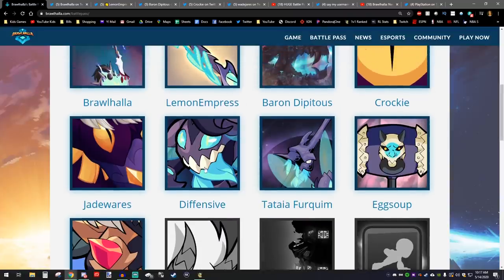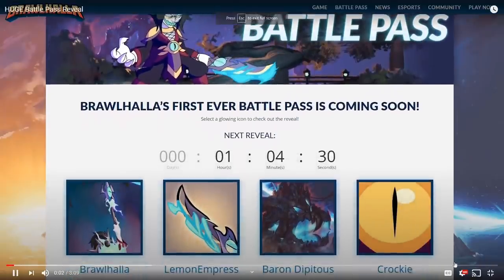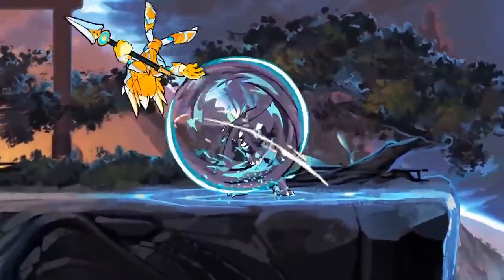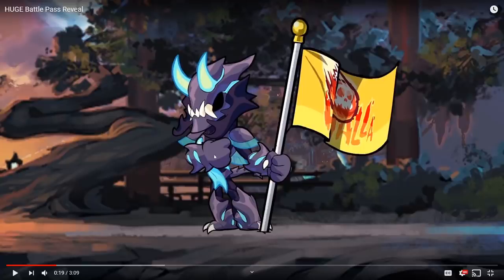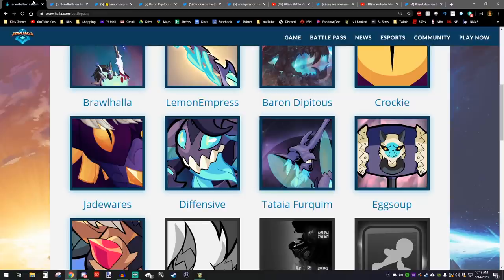Then we have Defensive — the man, the myth, the legend. This one is Artemis. Look how crazy that looks — looks like an alien took her over. What a reveal. All of these items that you've seen, guys, will be in the Battle Pass.